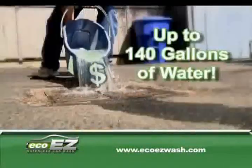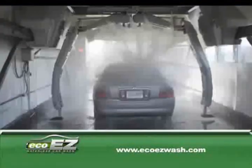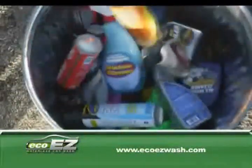Washing a car at home can use up to 140 gallons of water. Commercial car washes are pricey — they waste a lot of your time, and the powerful jets can damage your paint. It's time to throw away those car cleaning products and turn off the tap, and just look at how much money you're going to save.